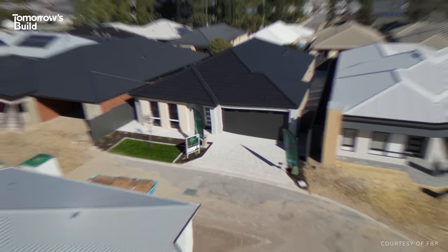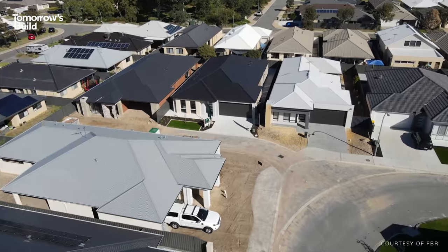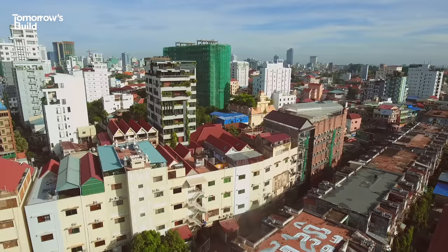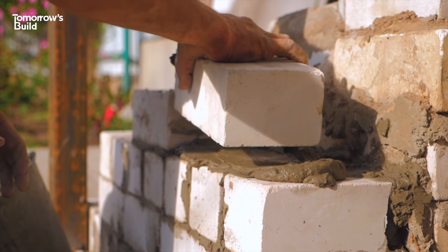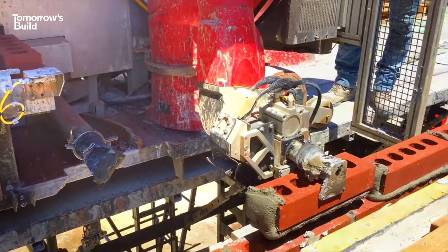This may seem like an ordinary house in a normal-looking neighbourhood, but it's not — because it was built by a great big robot. With our planet battling a housing crisis, tech companies have been trialling new ways to build faster and more efficiently by automating repetitive and time-consuming tasks like bricklaying using robotics.